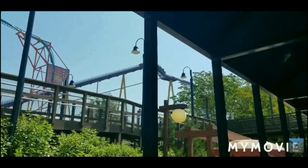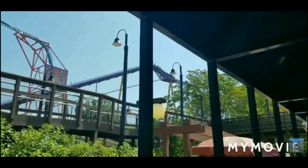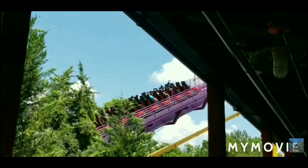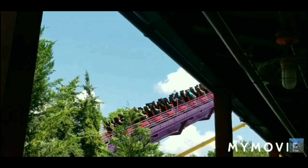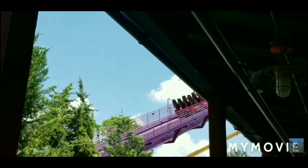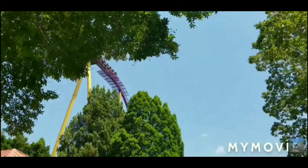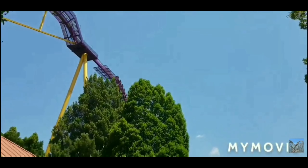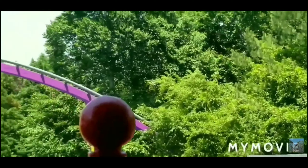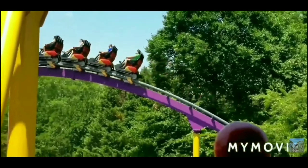It's not a bad layout, but there's nothing outstanding about it. It doesn't really deliver any airtime. Would I recommend riding Apollo's Chariot while you're at the park? Absolutely. Is it my favorite hyper coaster? Yes. Is it my favorite roller coaster of all time? No. For Apollo's Chariot's final score, it will receive a 6 out of 10.